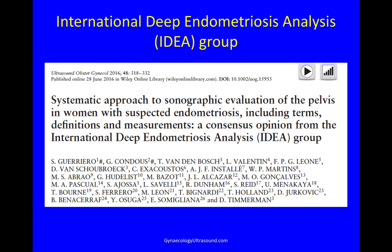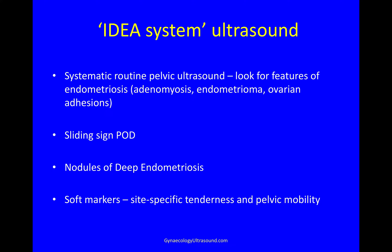The International Deep Endometriosis Analysis Group published this paper in 2016 and gave us a system to evaluate the pelvis in patients with endometriosis. Using this system, we do a systematic routine pelvic ultrasound looking for features of endometriosis, looking for the sliding sign in the pouch of Douglas, nodules of deep endometriosis, and soft markers like site-specific tenderness and pelvic mobility.